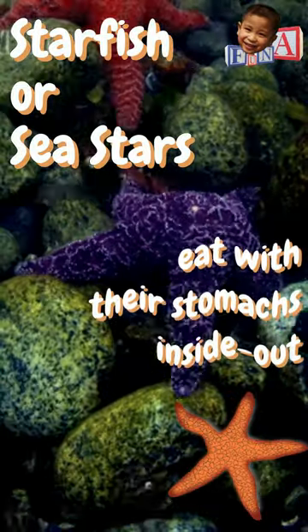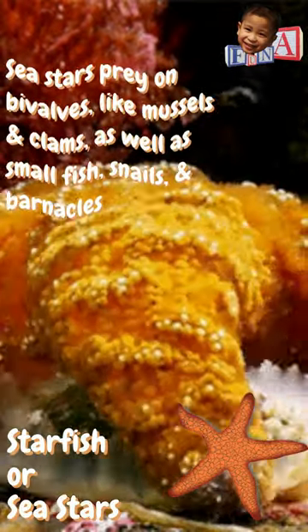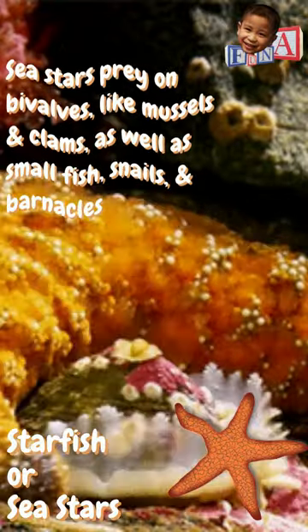Do you know that sea stars, or more commonly known as starfish, eat with their stomachs inside out? Sea stars prey on bivalves, like mussels and clams, as well as small fish, snails, and barnacles.